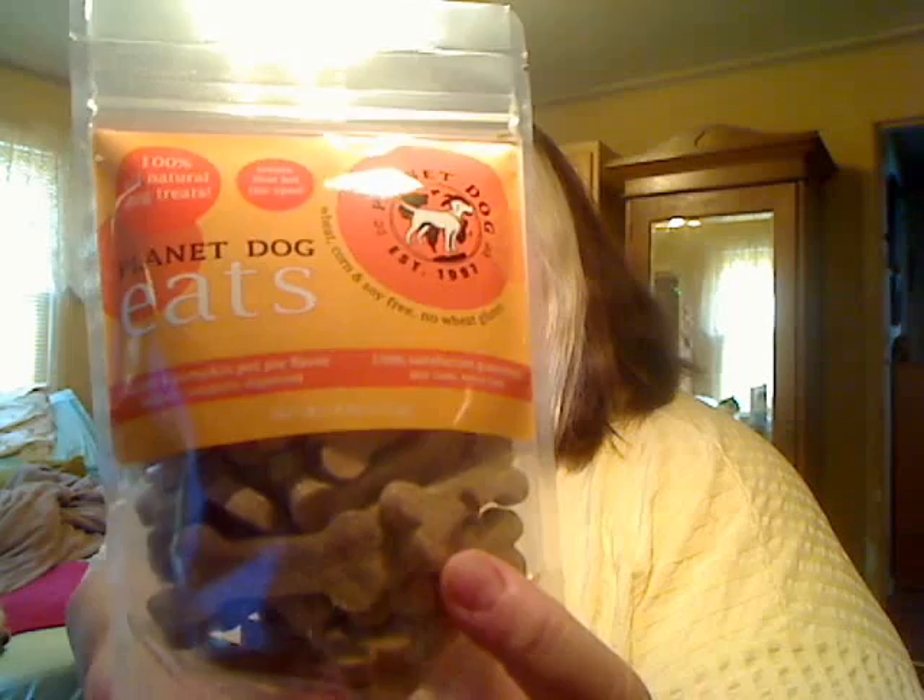It's hard to get her to eat hard bones like this. She used to love them — I used to buy the cheap milk bones at Aldi, they were like an off brand. When she was young she loved those, they were like a dollar a box. Now it's hard to get her to eat any of these. I'll make sure I put all the links to these places down below. So that is Planet Dog.